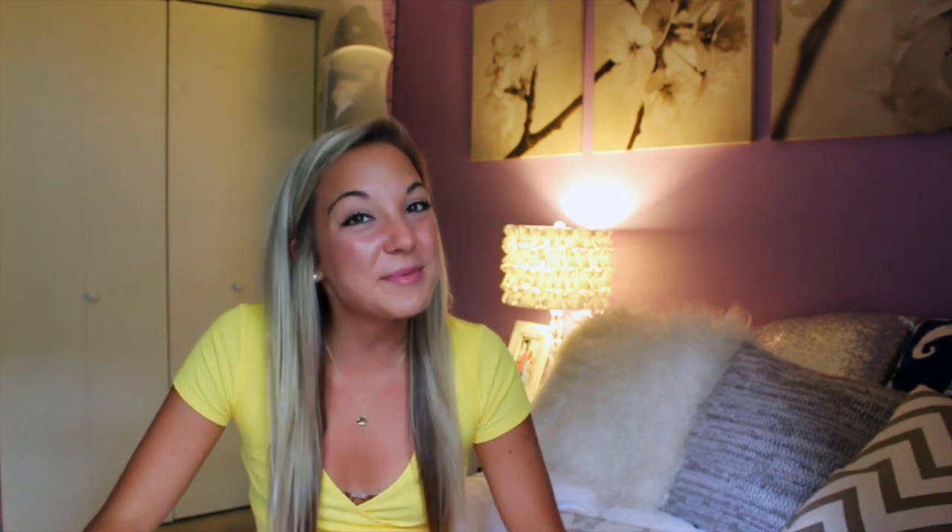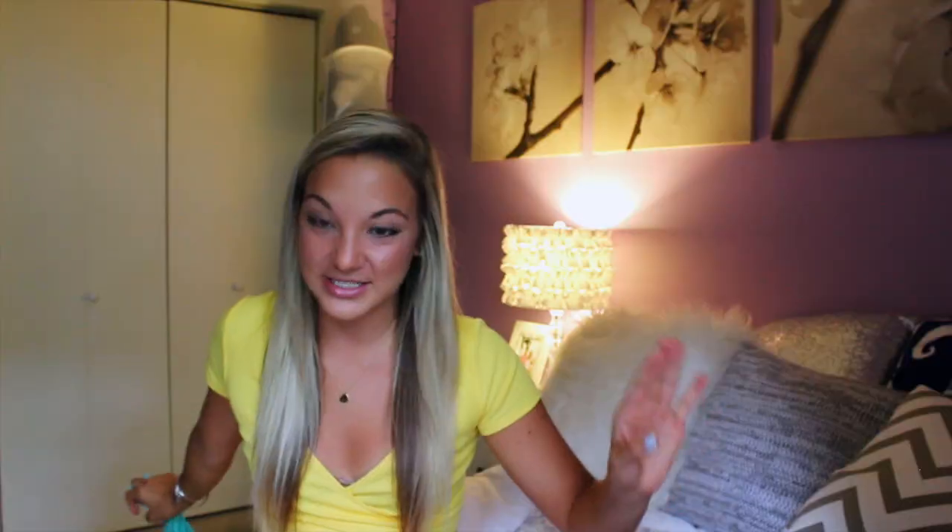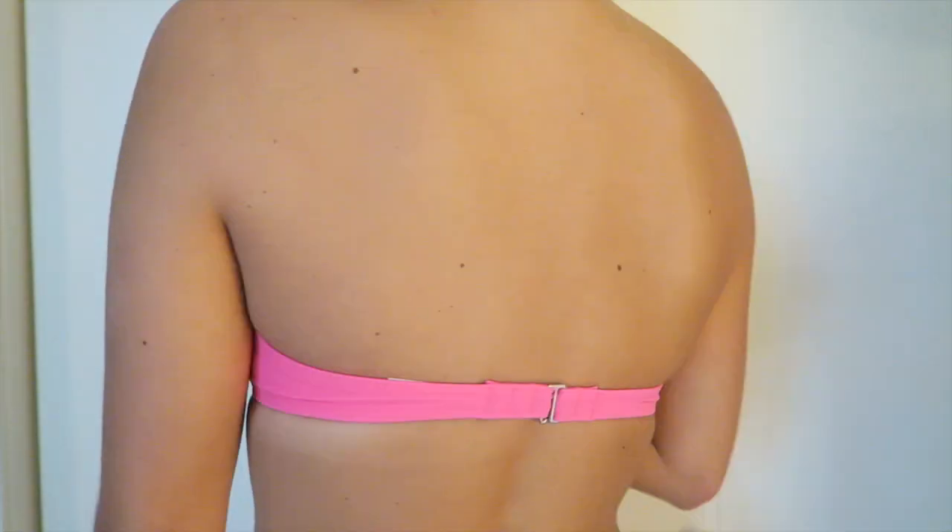The next one looks very similar to the teal one but they're a little bit different — that one was teal and this one is more of a mint green, just a tiny bit lighter. So I have the mint green top and the mint green bottoms. Then I have this coral top with matching bottoms — I like these ones because they're really skinny on the side with just a single tie, so they're good for tanning.